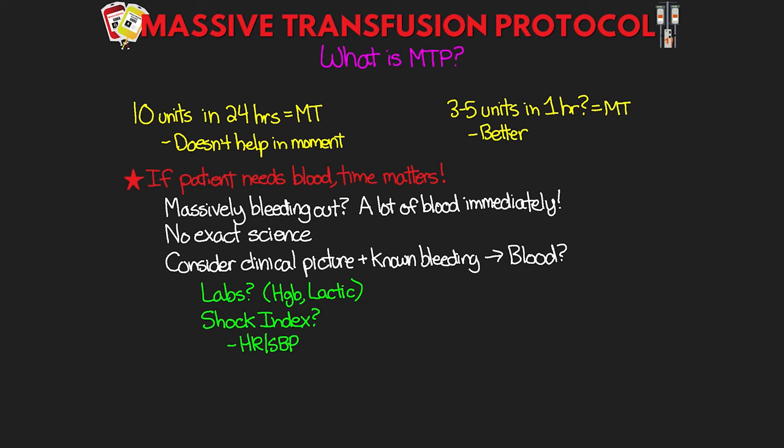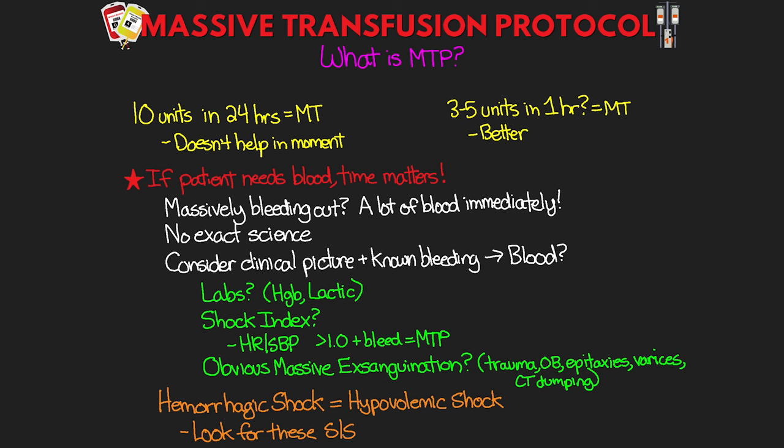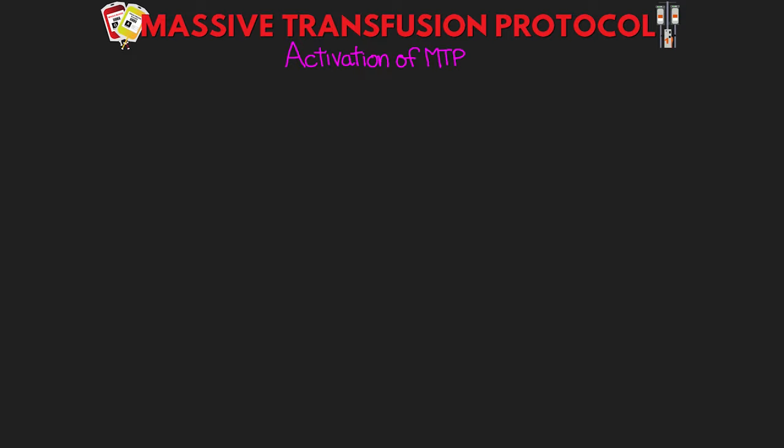Any obvious mass exsanguination is another determining factor: bleeding traumas, OB bleeds, epistaxis, ruptured varices, chest tubes that are dumping out — all obvious indications that your patient needs a lot of blood now. Remember we're dealing with hemorrhagic shock, which is essentially hypovolemic shock. Essentially, we want to take the overall clinical picture, maybe using some of these tools, and make a determination on whether this patient is going to need large volumes of fluid. If so, we need to get that going.